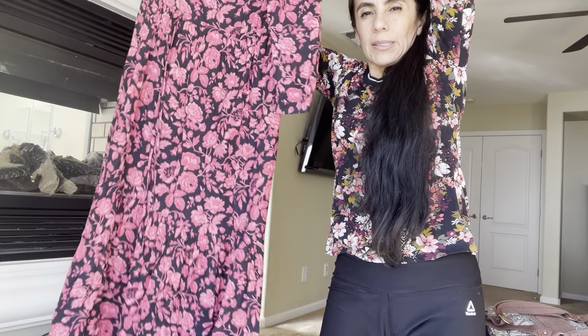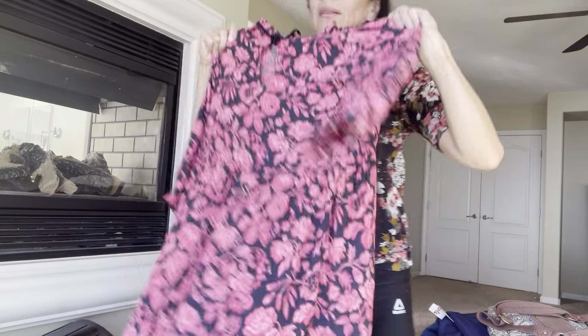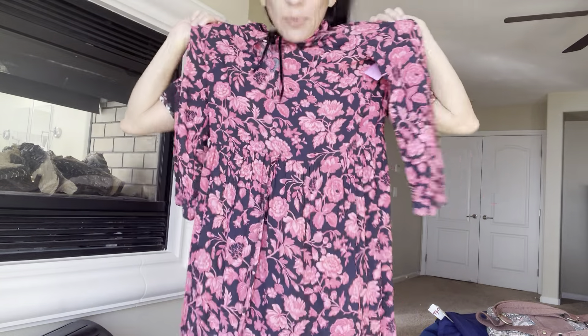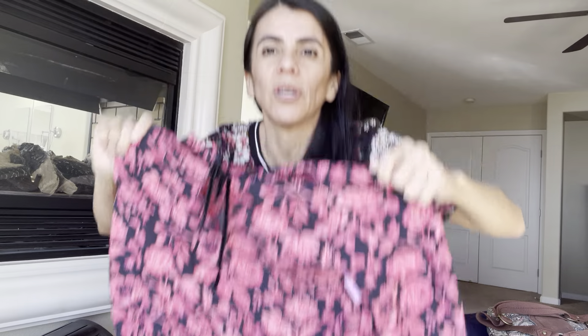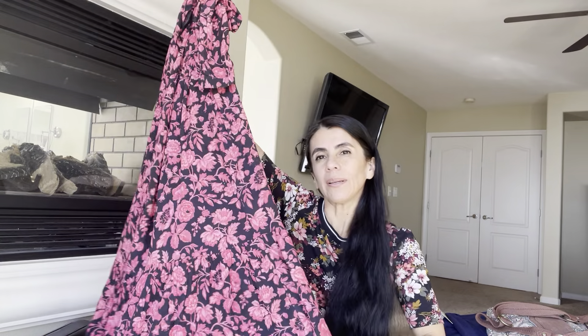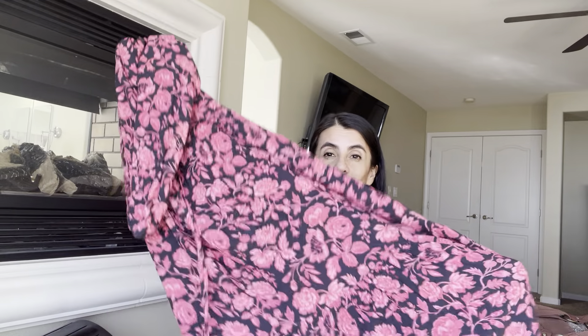This one is a Lucky Brand — look at this long maxi dress. It's Lucky Brand extra small, and as you guys know, Lucky Brand has those boho styles that do really well. But this seems super oversized for being an extra small — I think it fits more like a large.